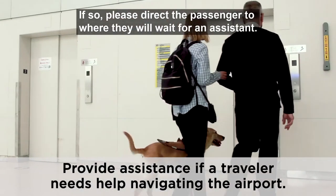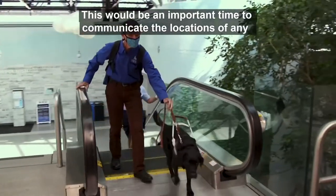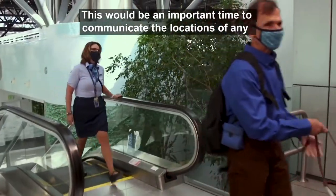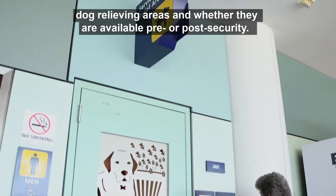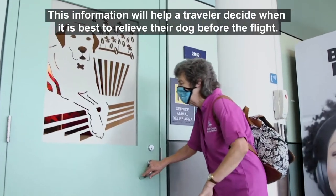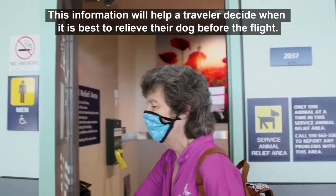Ask the passenger if they would like assistance to the gate. If so, direct the passenger to where they will wait for an assistant. This would be an important time to communicate the locations of any dog relieving areas and whether they are available pre or post security. This information will help a traveler decide when it is best to relieve their dog before the flight.